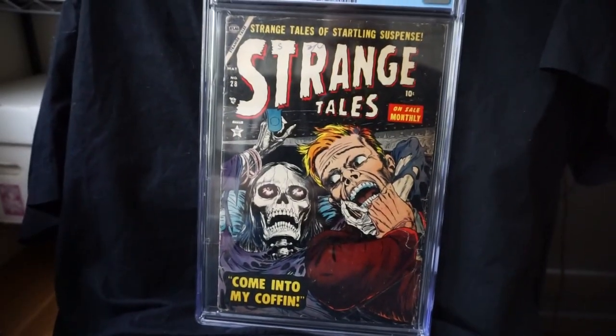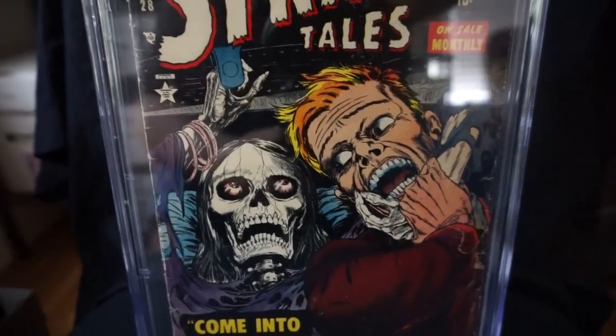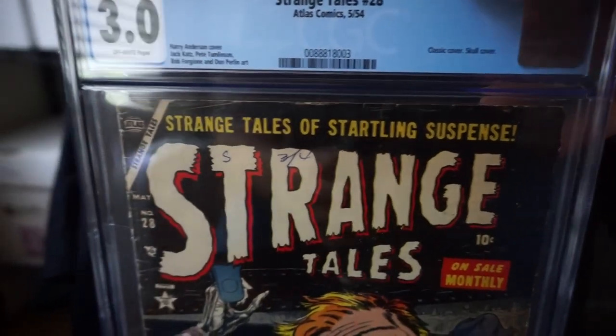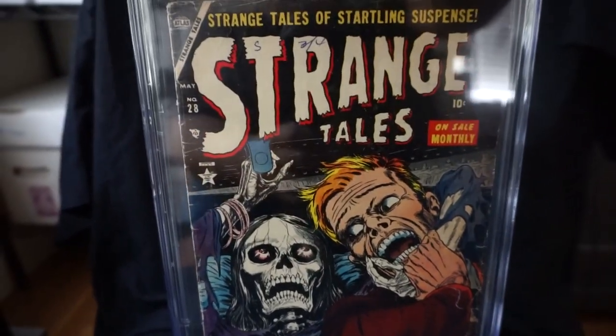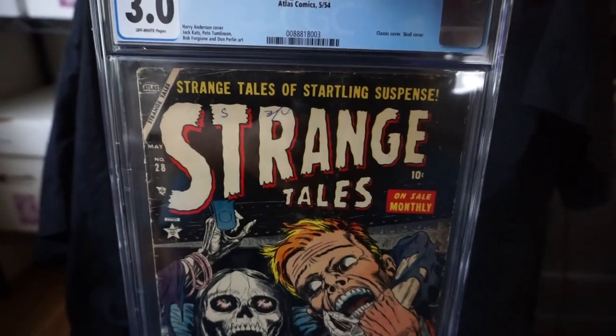And the last one here — of course — my Strange Tales number 28. This is the Harry Anderson cover. It's just a classic skull cover, from 1954. Yeah, this is definitely my number one favorite Atlas book in my collection right now.